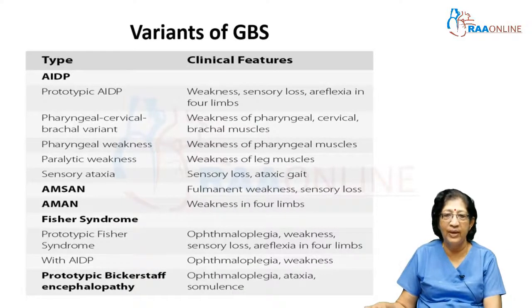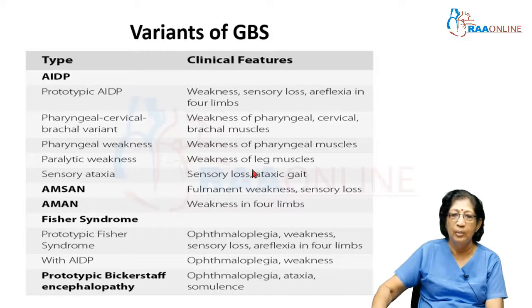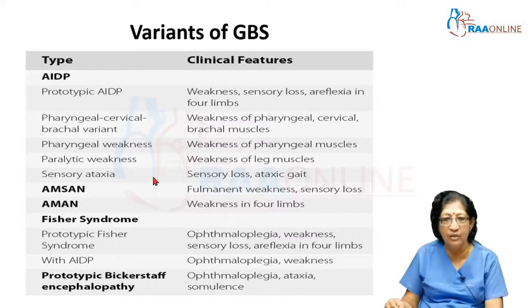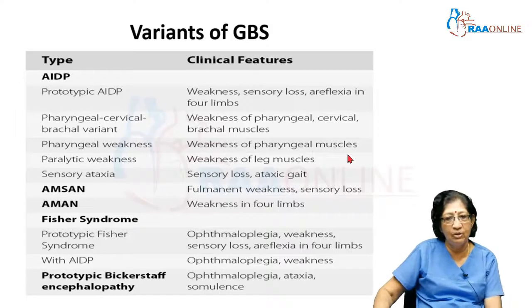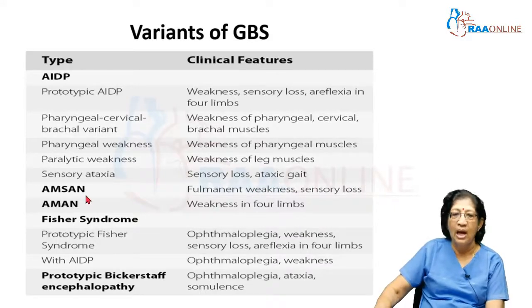There are many variants of Guillain-Barré syndrome. The first is AIDP — acute inflammatory demyelinating polyradiculoneuropathy — the prototype, with weakness in all four limbs, proximal more than distal, with absent reflexes, and sensory loss that may or may not be present. Then there is the pharyngeal-cervical-brachial variant with weakness of the pharyngeal, cervical, brachial, and neck muscles. There are also forms with isolated bulbar weakness, isolated leg weakness, or a purely sensory presentation manifesting as gait ataxia.